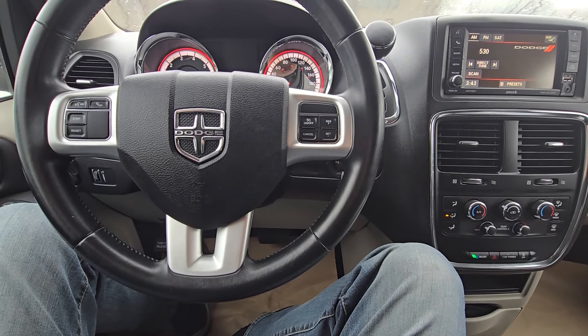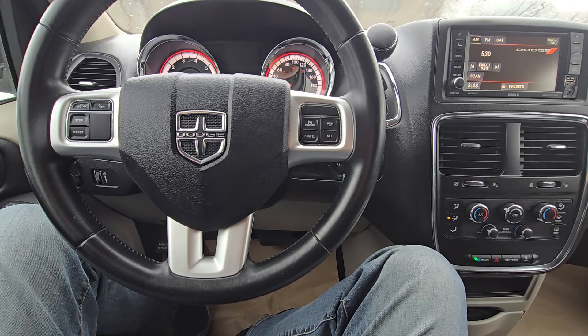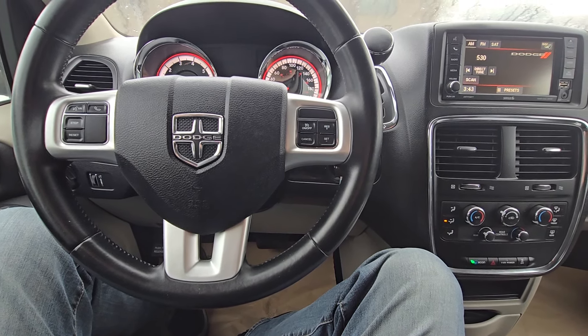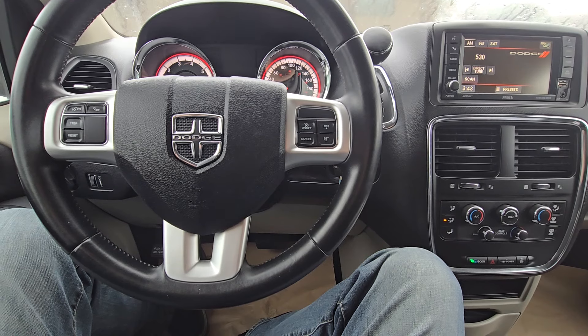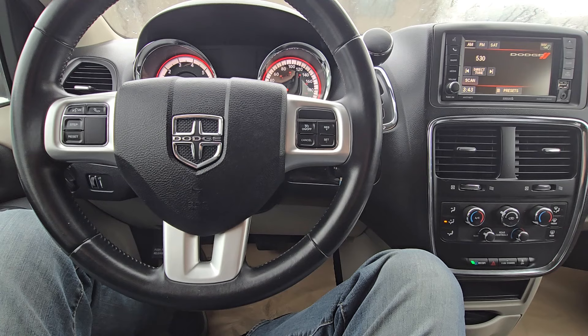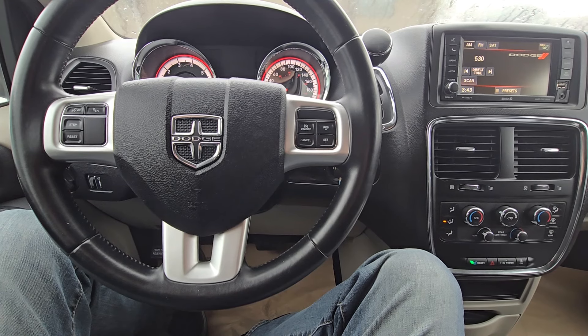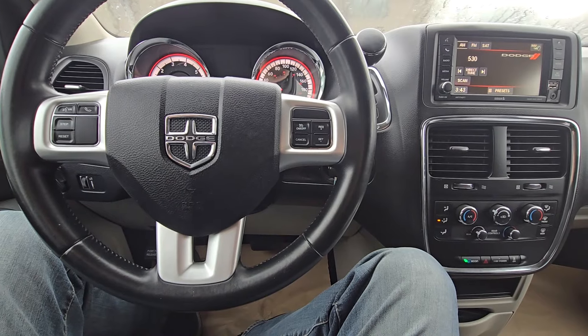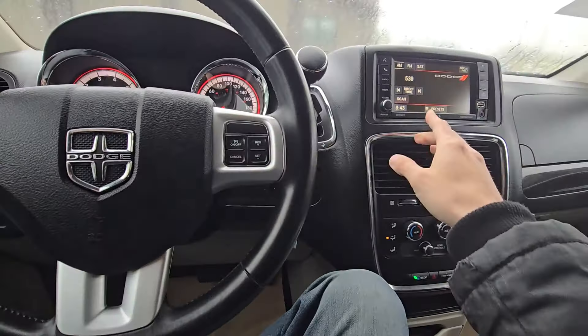Welcome to my YouTube automotive channel. In today's video I'm sitting in a 2014 Dodge Grand Caravan and I will show you how to enter the hidden service menu. This video will apply to Dodge Grand Caravans made from 2011 all the way up to 2019 and Dodge Grand Caravans equipped with the entertainment system.